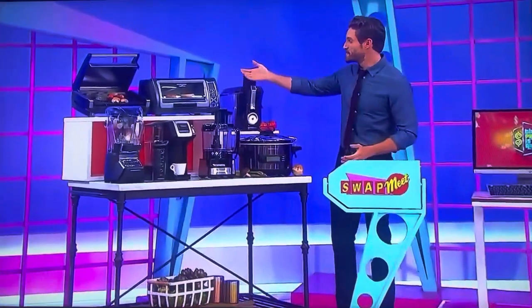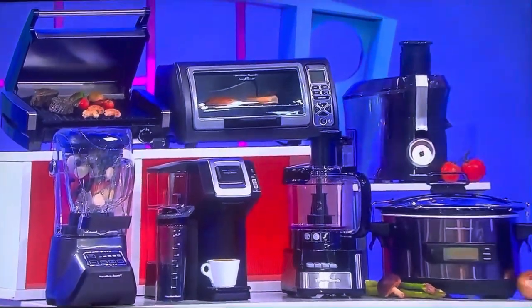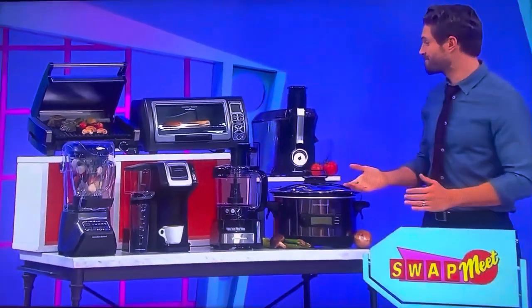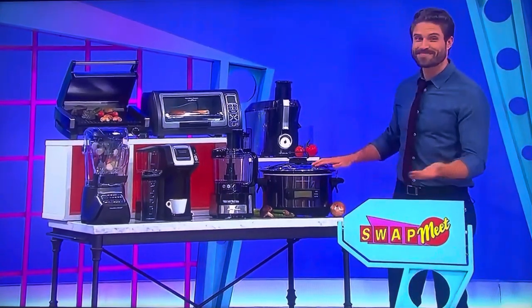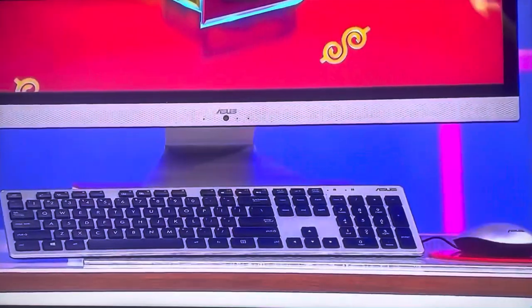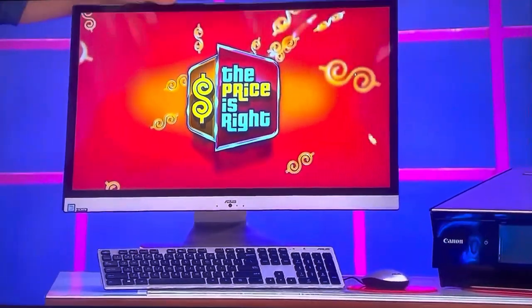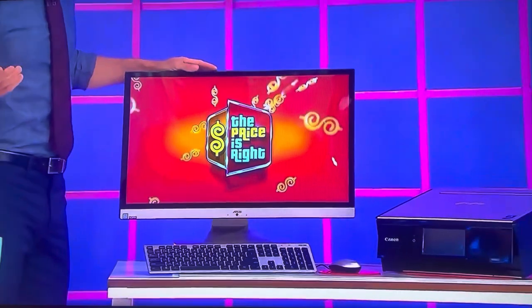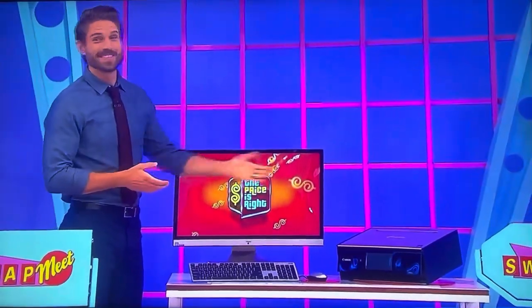First, Hamilton Beach makes meal prep easy with this collection. This includes a blender, searing grill, single-serve coffee maker, six-slice toaster oven, juicer, 12-cup food processor, and a six-quart slow cooker. And then second, featuring a 27-inch Home HD multi-touch screen, this all-in-one 1.6 gigahertz PC is equipped with eight gigs of RAM and a one-terabyte hard drive. And as you can see, a printer is included.